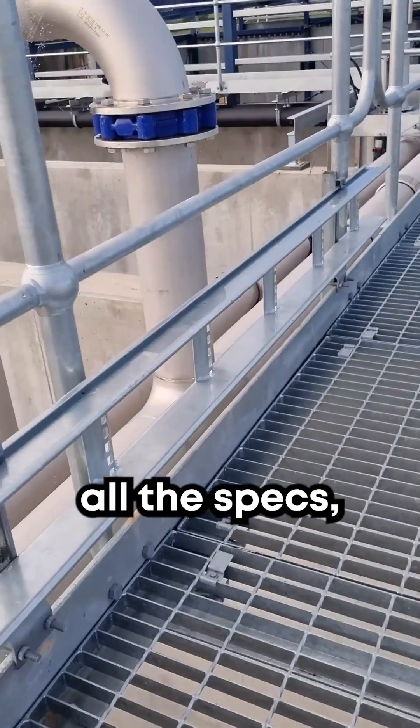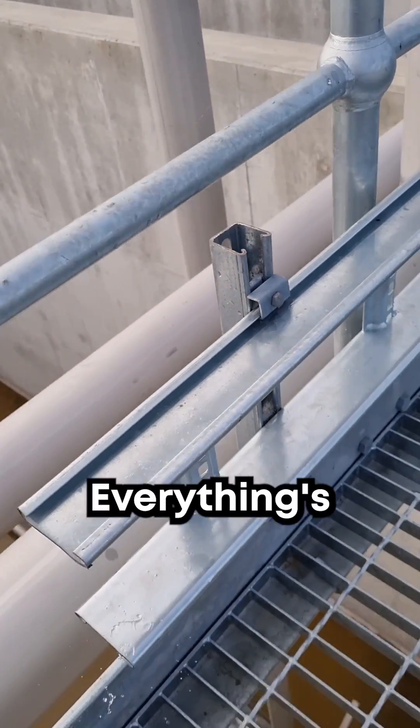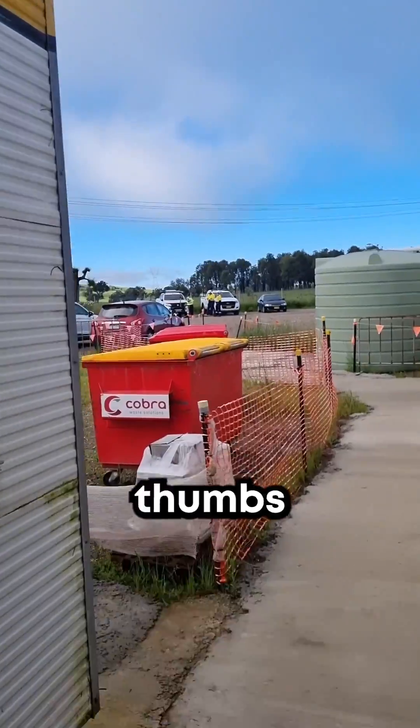We've checked it all technically through all the specs and it all looks good. Now it's just time to suss the mock-up — it all looks good. Everything's nice and strong so I'll give that one a thumbs up.